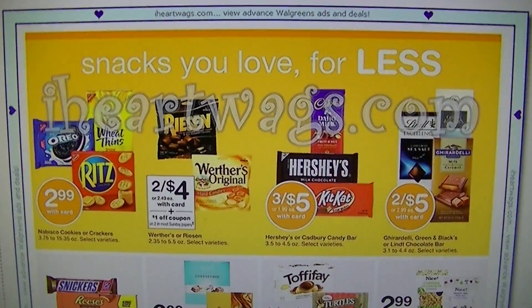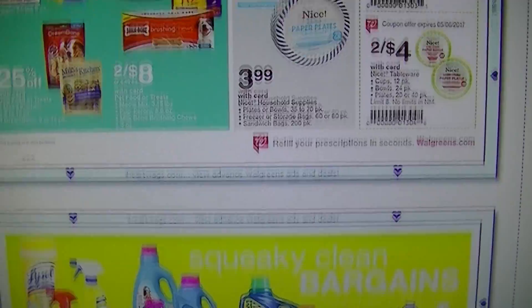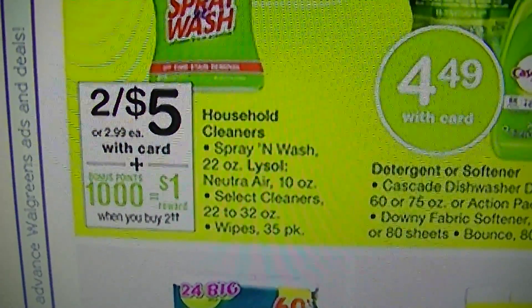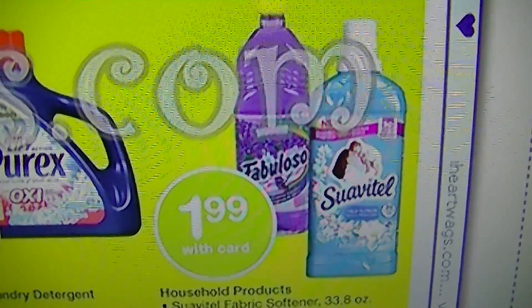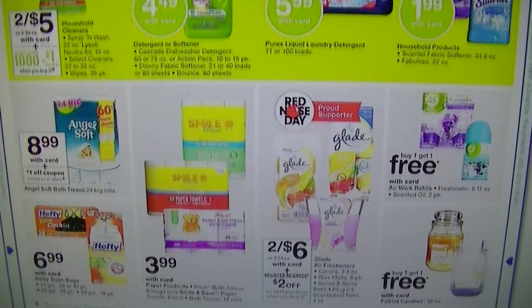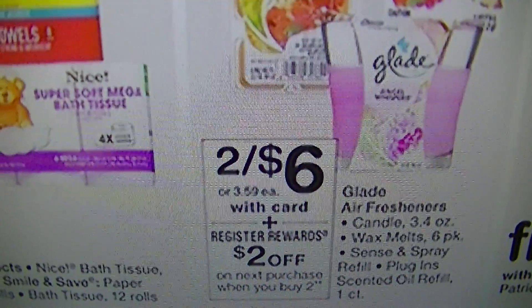If Walgreens is closer, you can still get some great deals. Two for $5 on all of these cleaners right here — when you buy two, you get 1,000 points, which is $1 back, so it would be two for $4. If you have coupons to stack with that, it would be a much better deal. $1.99 for the Fabuloso and Suavitel, whereas CVS has Ajax and Fabuloso — still a pretty good deal.